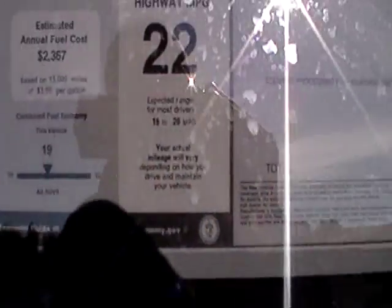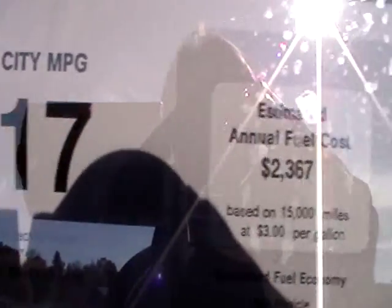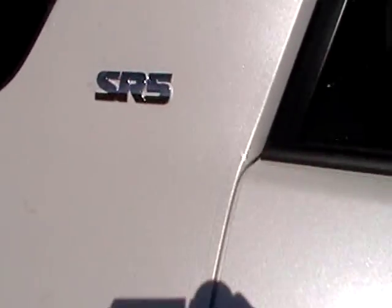And then you got the third row seat in this one. The other one I did earlier in the year, which was the 2010, did not have the third row seat. So your total MSRP is $35,794.